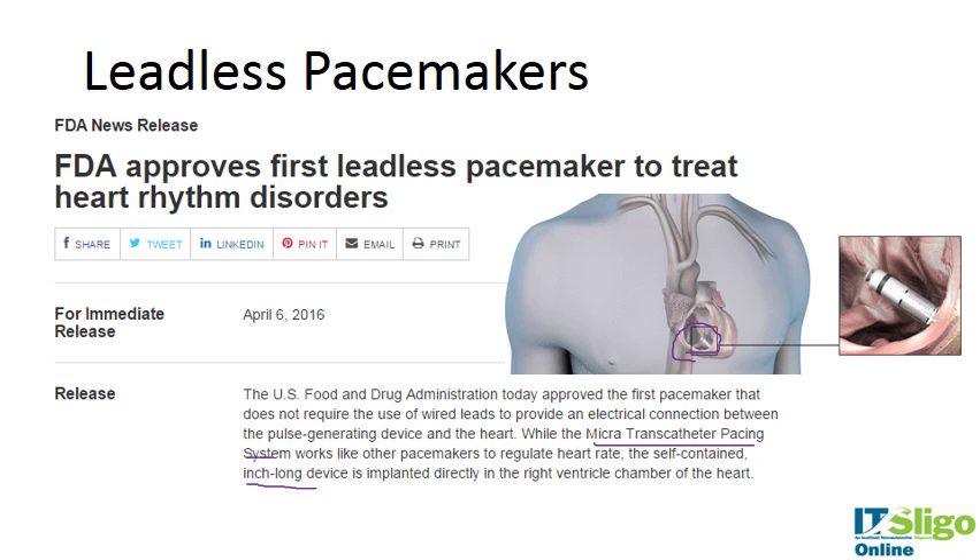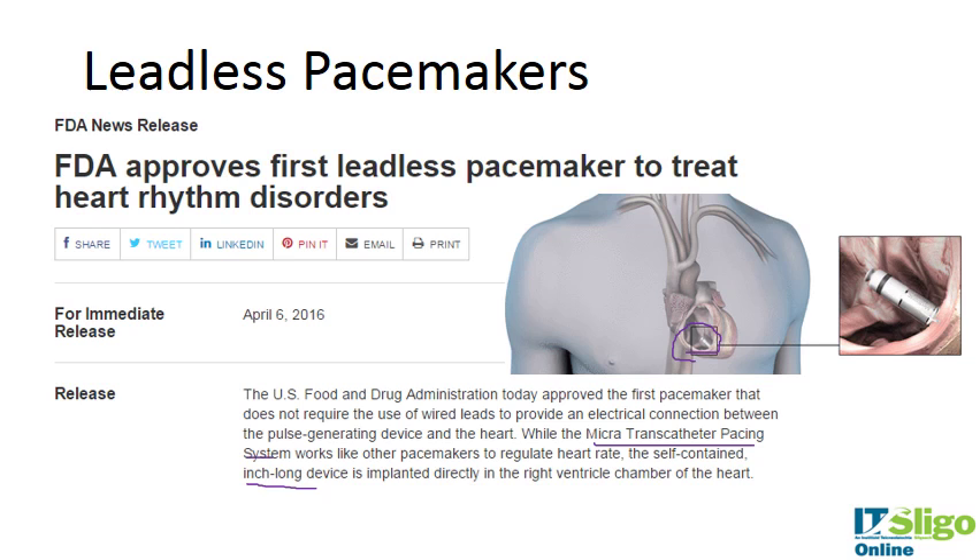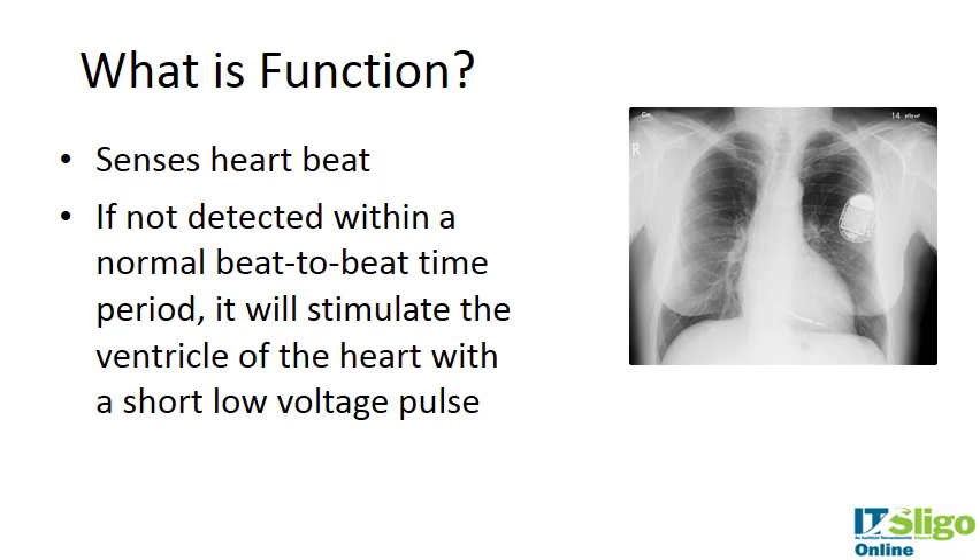It's minimally invasive because it can be implanted transcatheterally — inserted on a balloon-mounted device through the femoral artery. This is a very exciting development. It's really tiny. St. Jude Medical also have a similar device, which may have received FDA approval as well.